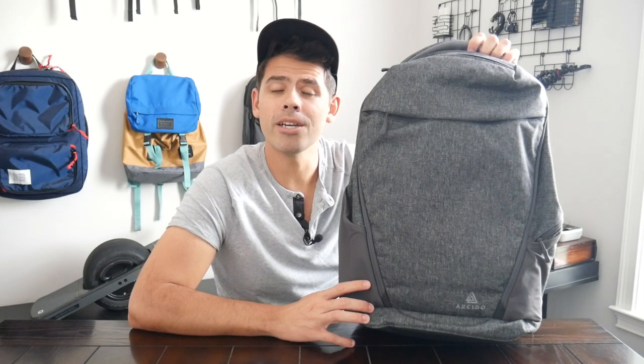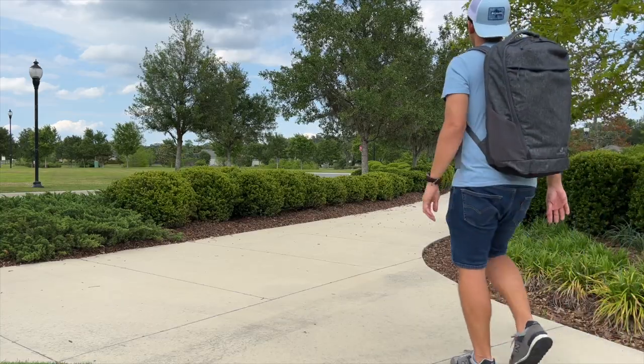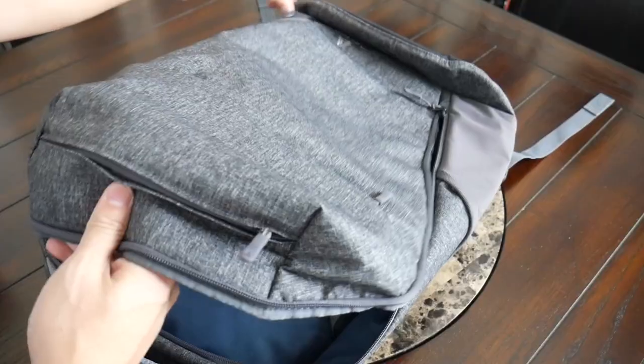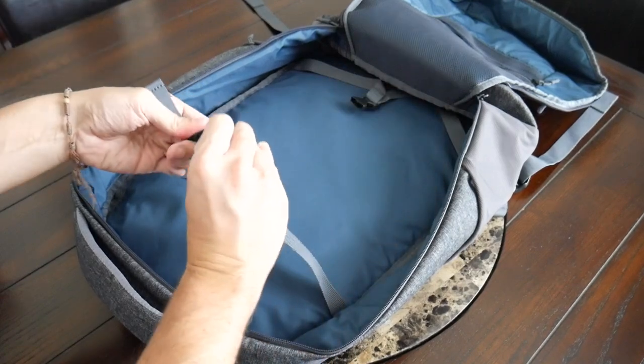Up next we have the Arquido Acro, which is a bag that has been out for a while and I feel like it's not talked about enough as far as travel bags go. I've used this relatively recently and was really impressed with how well it was able to hold all of my stuff. It's another 35 liter bag, but because of its less rigid shape and the way it molds around items placed inside, even when it's packed out, it never feels like a huge bag — which is a big benefit when carrying on to smaller international airlines.